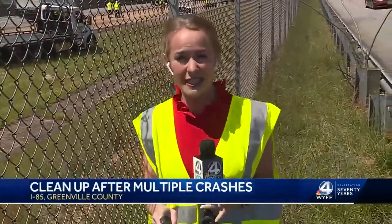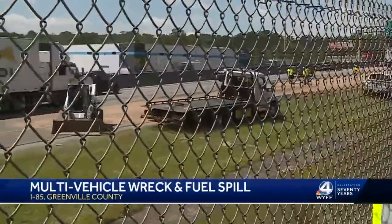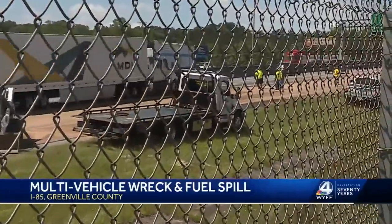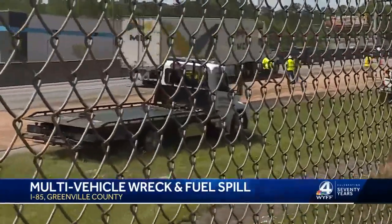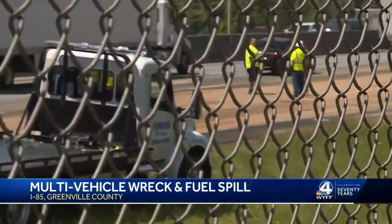We got as close to this scene as we possibly can so that we can give you a live look at exactly what is going on on the interstate. You can see behind me, crews are still very much at work. They're working to clean up 100 gallons of fuel that was spilled on the interstate this morning.